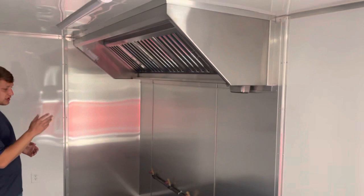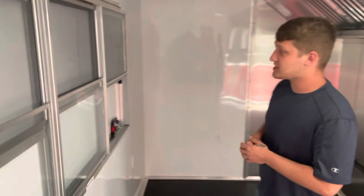Here we have your 8 foot vent hood with your 4 stub outs. You got your 3x6 concession window with your screens in there.